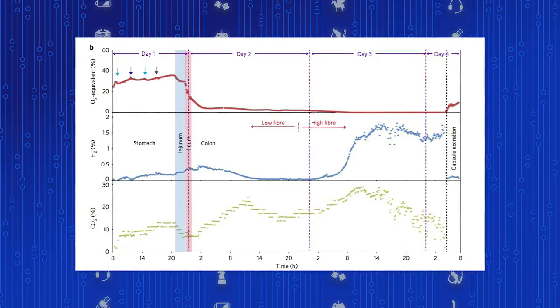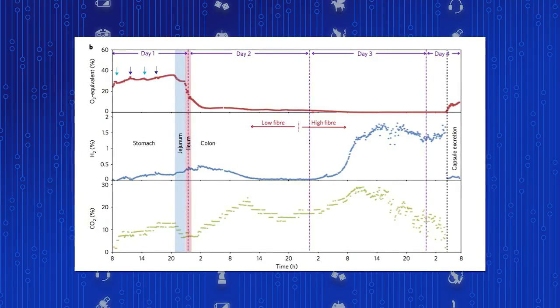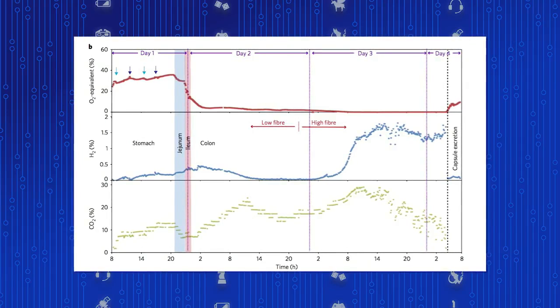So it did show that high fiber diets, while at extreme levels can be uncomfortable, low fiber diets are also very, very bad for you. You should eat your vegetables.